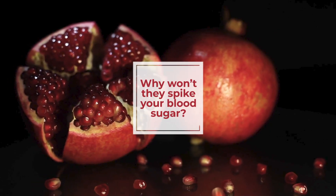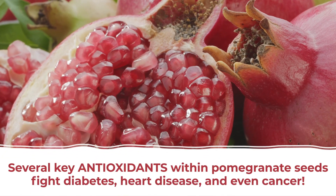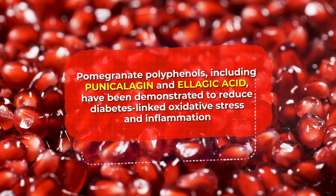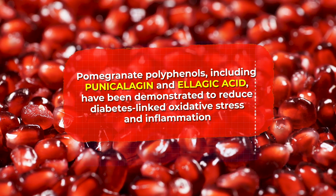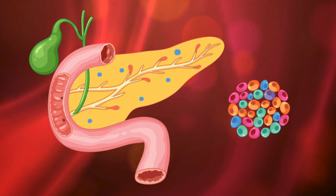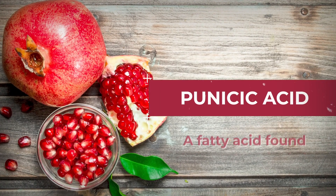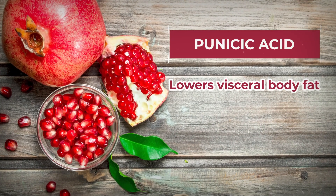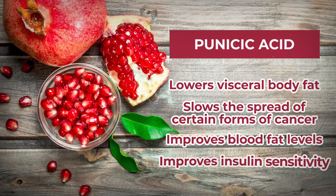So why won't they spike your blood sugar? Scientists believe this is due to several key antioxidants within pomegranate seeds, which have been shown to fight diabetes, heart disease, and even cancer. Pomegranate polyphenols, including punicalagin and ellagic acid, have been demonstrated to reduce diabetes-linked oxidative stress and inflammation. They can be especially effective at safeguarding your insulin-producing pancreatic beta cells. Studies show that punicic acid, a type of fatty acid found almost exclusively in pomegranate seeds, can lower visceral body fat, slow the spread of certain forms of cancer, improve blood fat levels, and improve insulin sensitivity.